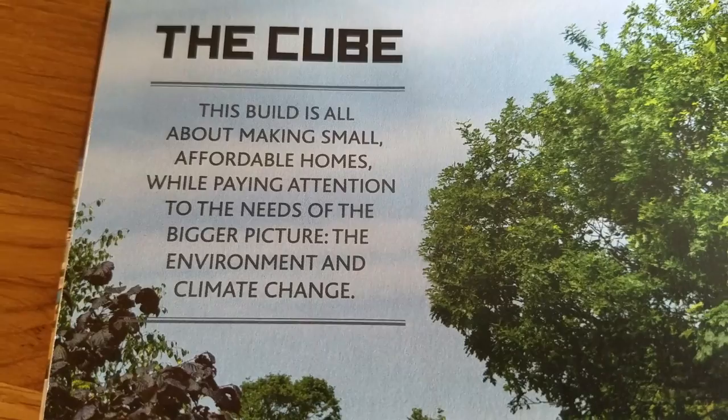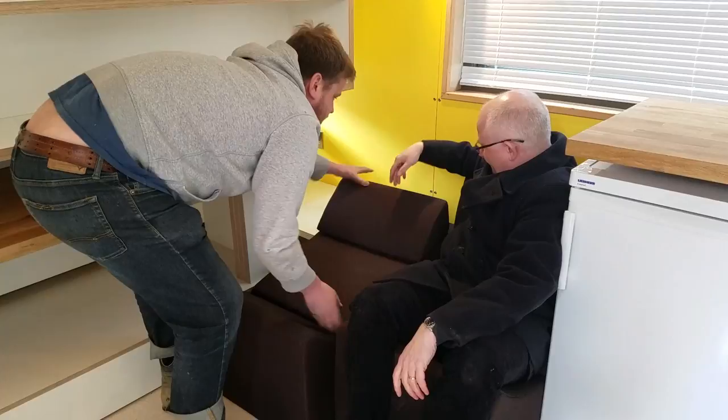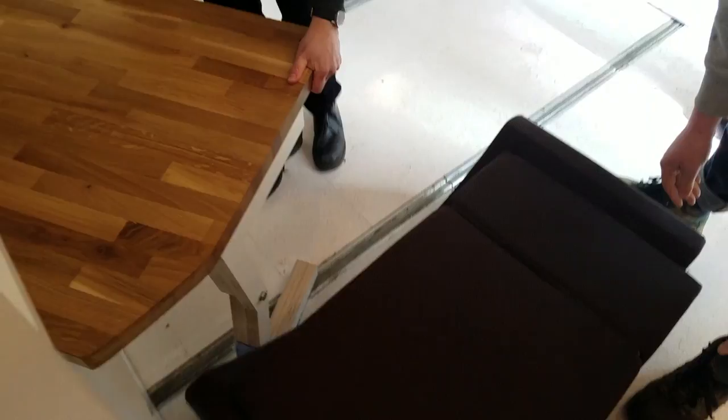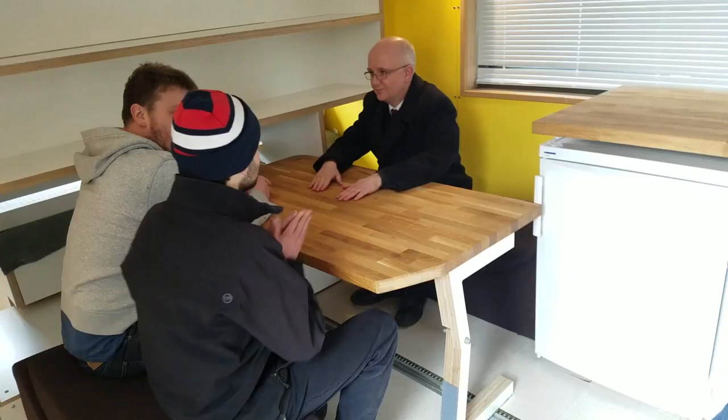Up these little stairs — it's time for us to get close! Flip it over — there we go — and the leg deploys automatically. Dinner for four, or working, or a romantic dinner for two. That's cozy — that's nice.